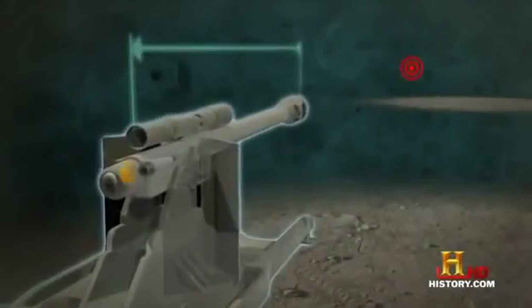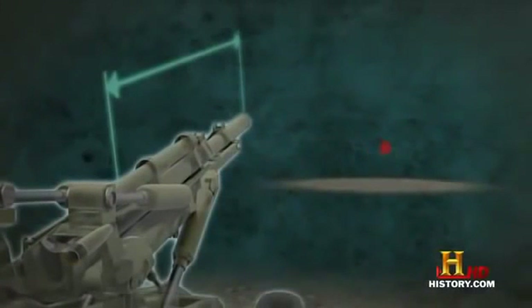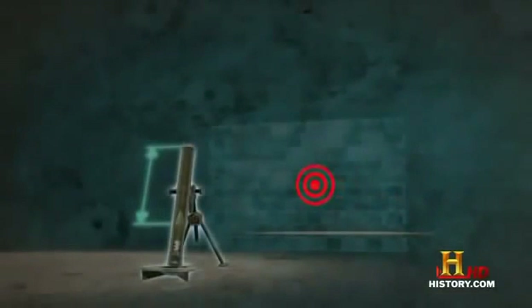Field artillery can be broken down into three basic types. The gun — a long-barreled weapon with a generally flat trajectory. The howitzer — its shorter barrel can be angled to change the flight trajectory. Finally, the mortar — it has a very short barrel and fires rounds at extremely steep angles.